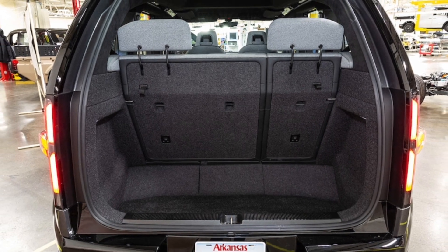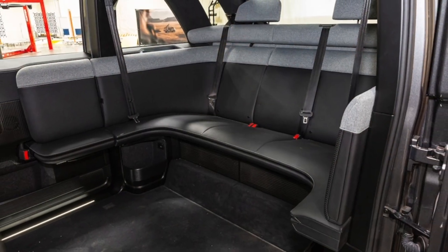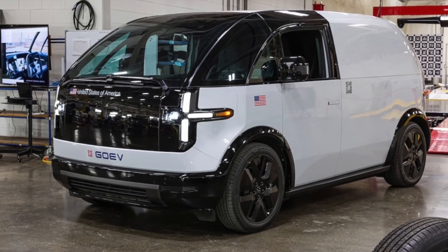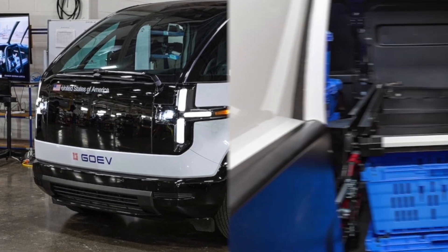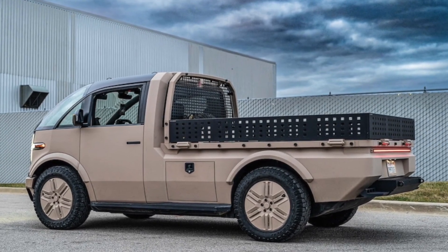Watch Canoo beat the daylights out of its electric vans. Worried that the odd-looking Canoo won't be safe? Canoo's working to have that covered. It's always attention-grabbing when a brand is willing to show you its vehicles in a vulnerable state, and the crash-testing videos that Canoo just released are must-see.